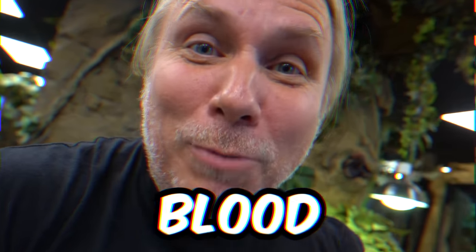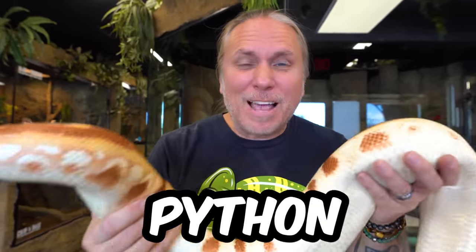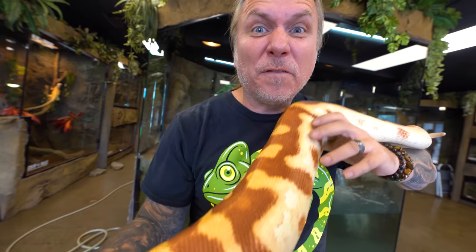Take a look at this world's largest blood python. She is seven and a half feet long — this is an albino blood python. It's a short and fat python from Malaysia and Indonesia. And later today, I'm actually getting the largest one on record — a world record size animal. These guys typically don't get much more than four to five foot long, but the one I'm getting is well over six foot long. The biggest blood python in the world.